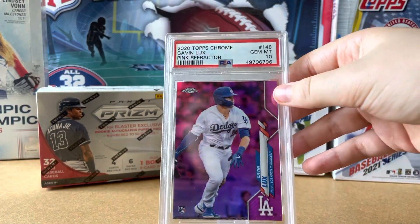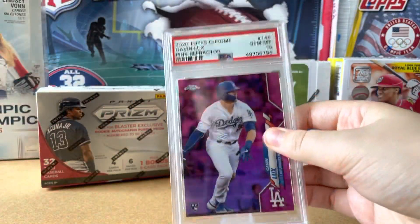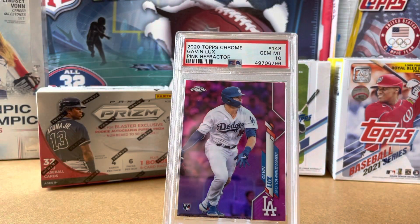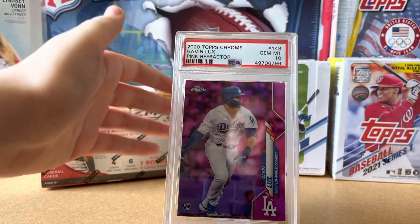This is not numbered — it's a Gavin Lux rookie, Gem Mint 10. I'm pretty sure it's pink — yes, it's a pink refractor. I really like all the cards with some color. They just look really nice.